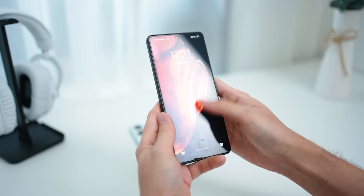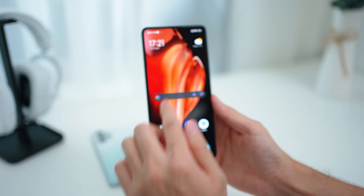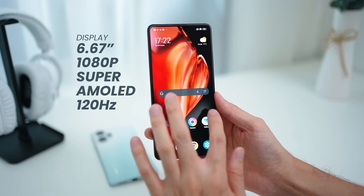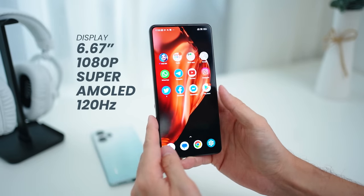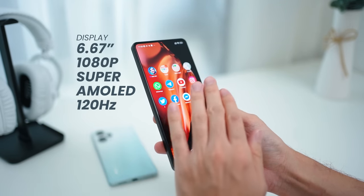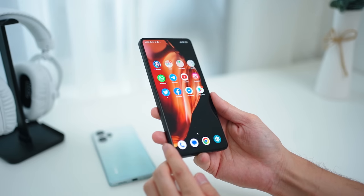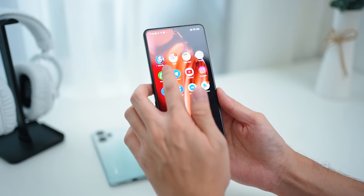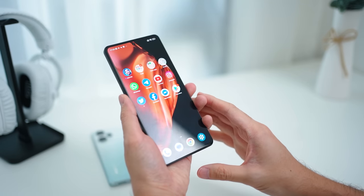Looking at the display on the Poco X5 Pro, it's very similar to the one on the F5 — also a 6.67-inch AMOLED display running at 120Hz, so everything is very smooth. It also features the same flat display that is great for gamers. With the Snapdragon 778G you can play all your favorite games; I've been playing Wild Rift and it has been very smooth on the Poco X5 Pro.